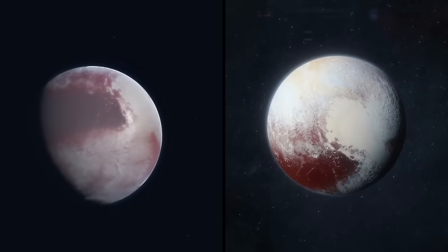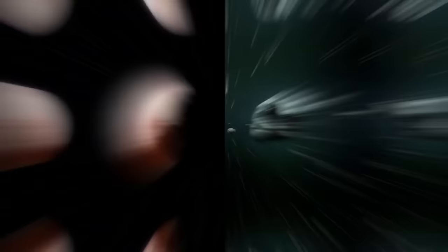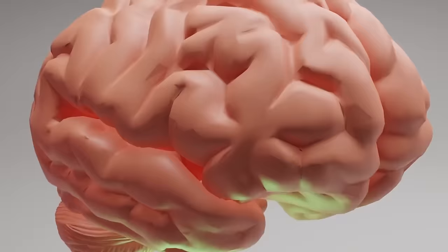Half of the scientists decided that Pluto would be the line in the sand — it was too small to be a proper planet. However, the other half of scientists still to this day believe Pluto deserves its place on our list of planets. Which side of this debate are you on? Is Pluto a planet or is it just a really big rock? Let me know your thoughts in the comments below and be sure to subscribe if you haven't already.